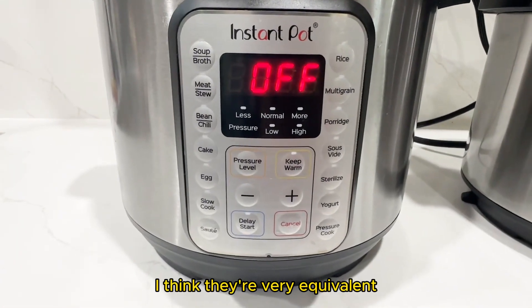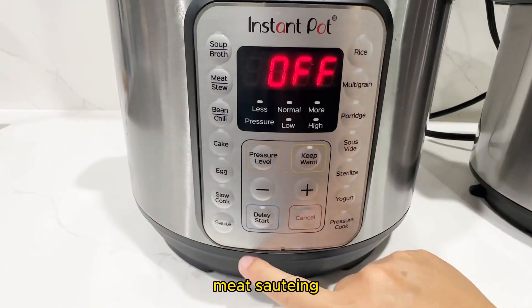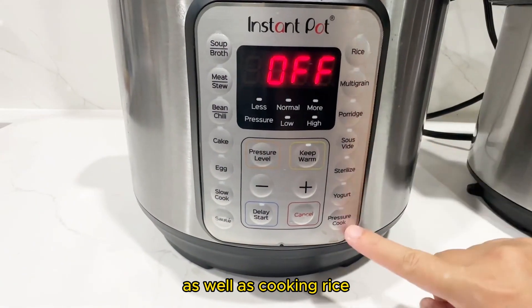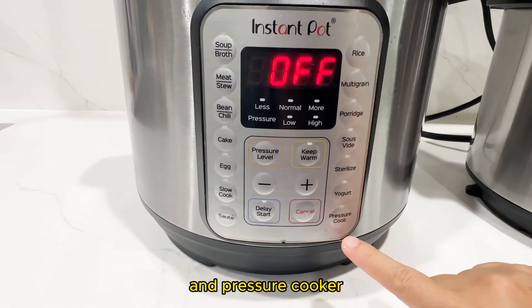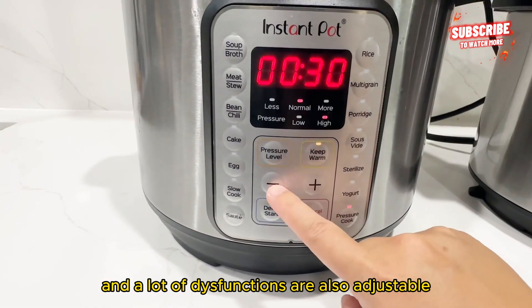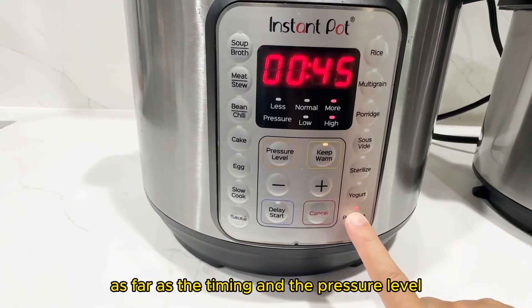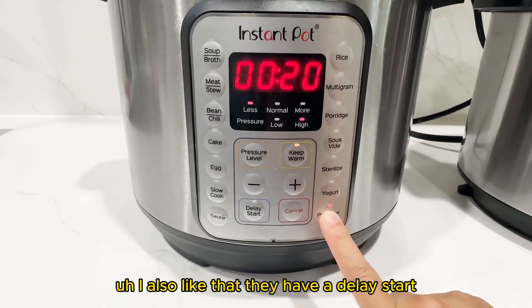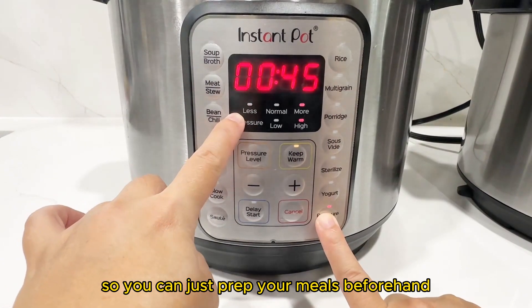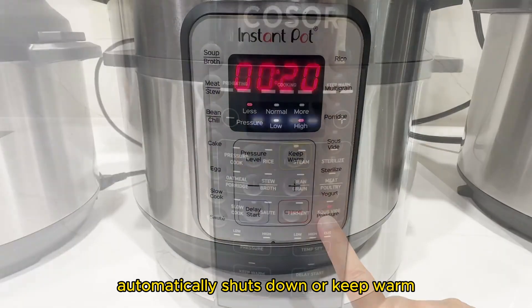As far as the menu, I think they're very equivalent — so many functions from soup, meat, sautéing, as well as cooking rice and pressure cooking, which I would use the most. A lot of these functions are also adjustable as far as timing and pressure level. I also like that they have a delay start, so you can just prep your meals beforehand. And I also like that they automatically shut down or keep warm.